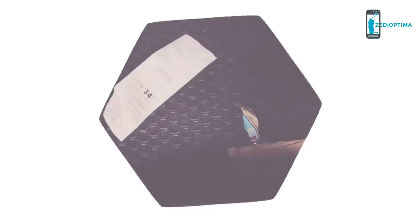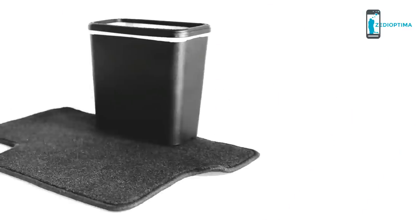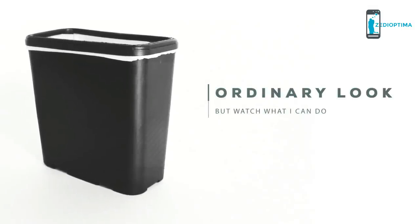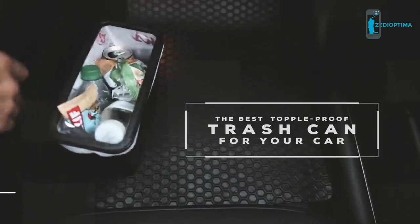Your car is a mess, but it doesn't have to be. That's where I come in — I'm Garbage Can, here to bring some order back to your life on the road. I may look like an ordinary trash can, but I'm the world's first no-spill, non-intrusive trash can for your car.